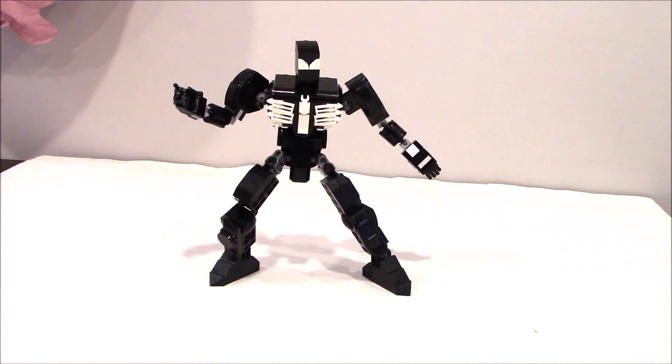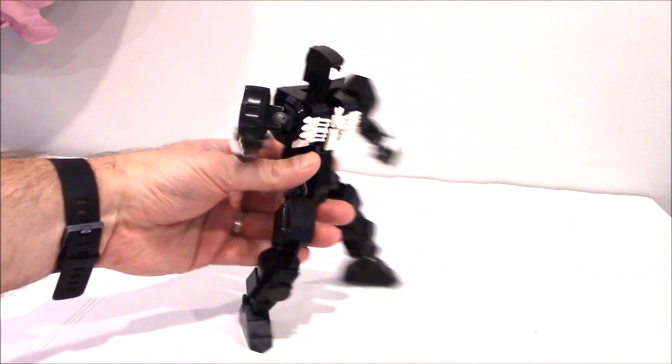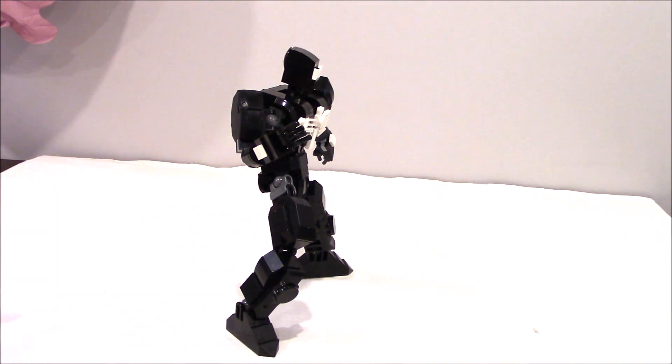So yes, it's black costume or symbiote Spider-Man. In the Secret Wars he got this new costume, and it turned out to be alive — it was a symbiote — and later became Venom, which is a video for another day. So this is our black Spider-Man.